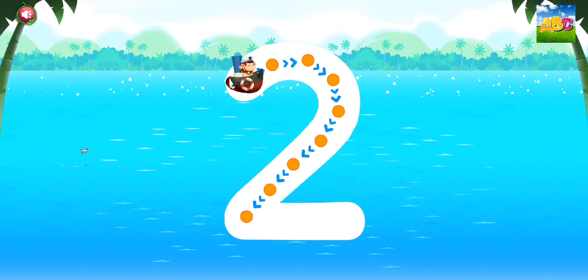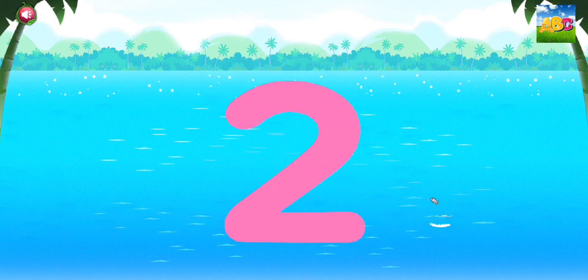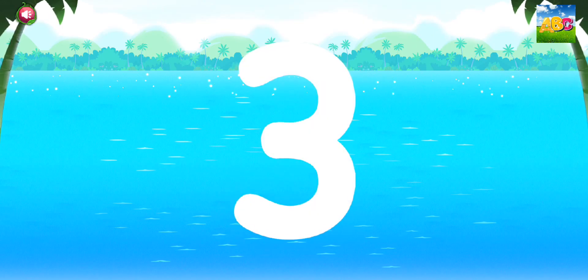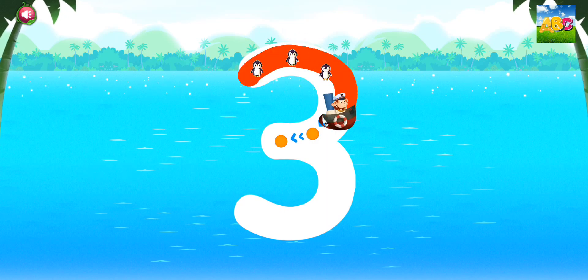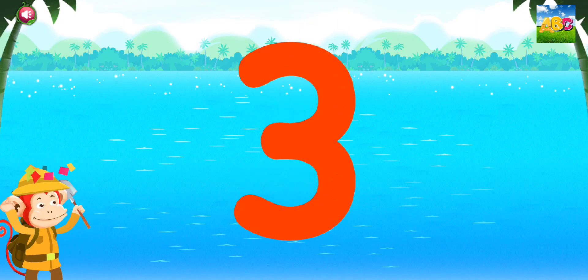Trace the number. Two. Super duper! Trace the number. Three. Good thinking!